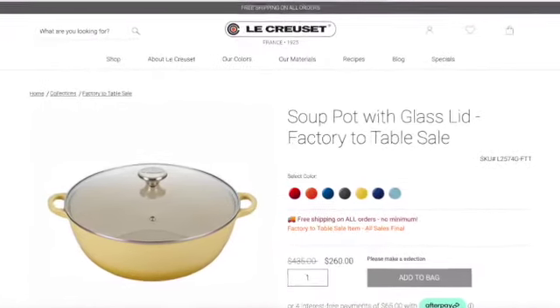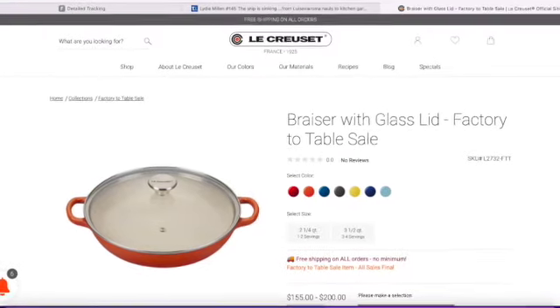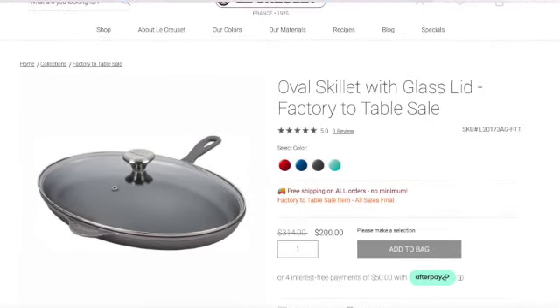These three items I grouped together because they're great especially for those who have carpal tunnel or are looking for lighter items — I call them the glass lid items. You have the soup pot, which was $435 and is now $260, comes in seven colors with a glass lid. Then the brazier with glass lid, which was $325 and is now $200 for the 3.5 quart, in five colors. And finally the oval skillet, which was $314 and is now $200, in four colors.